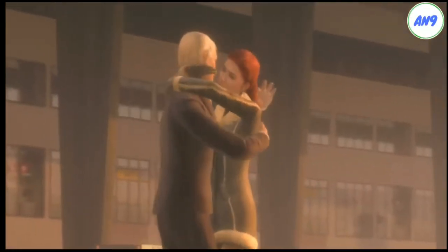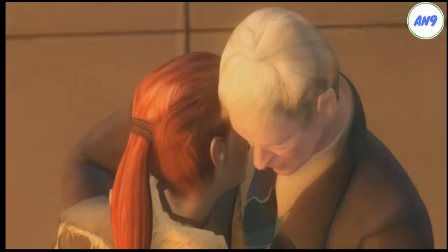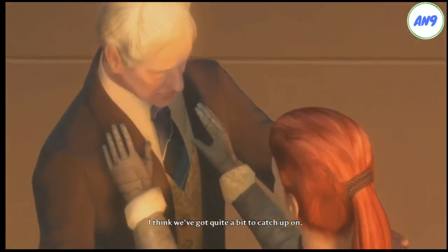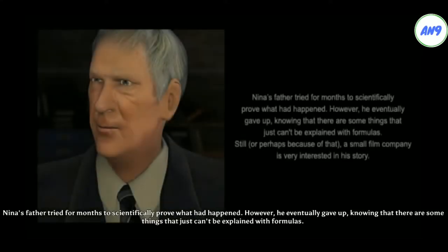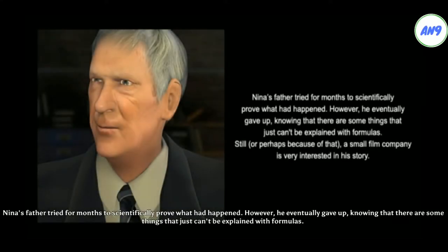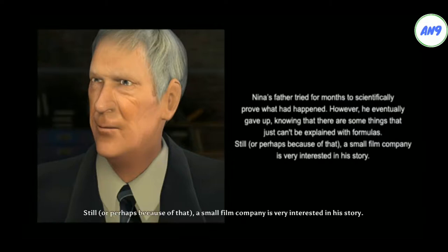Papa! Nina's father tried for months to scientifically prove what had happened. However, he eventually gave up, knowing that there are some things that just can't be explained with formulas. Still, a small film company is very interested in his story.